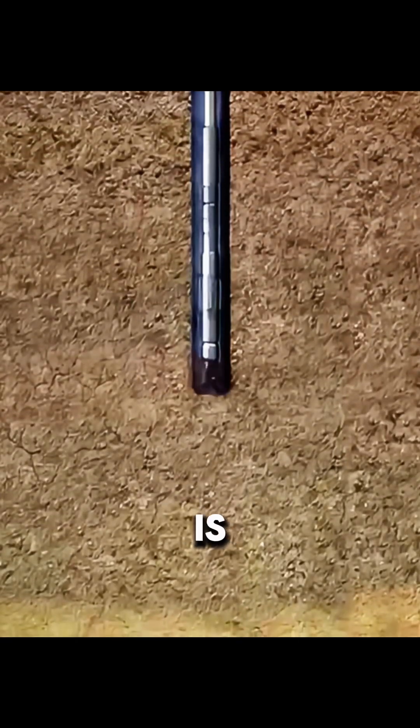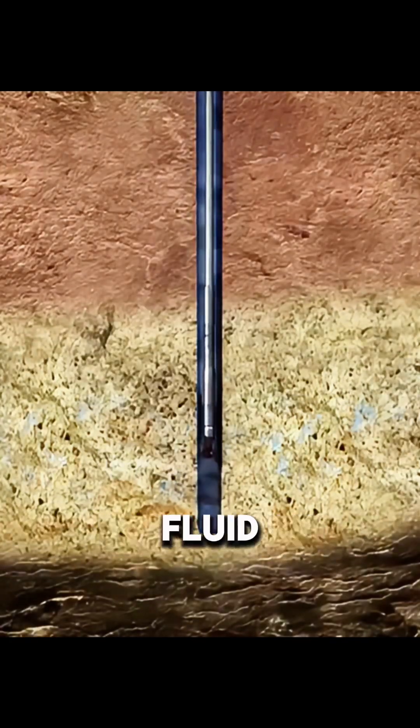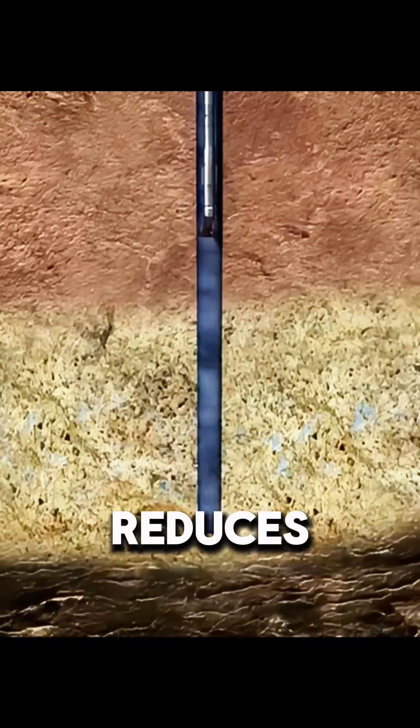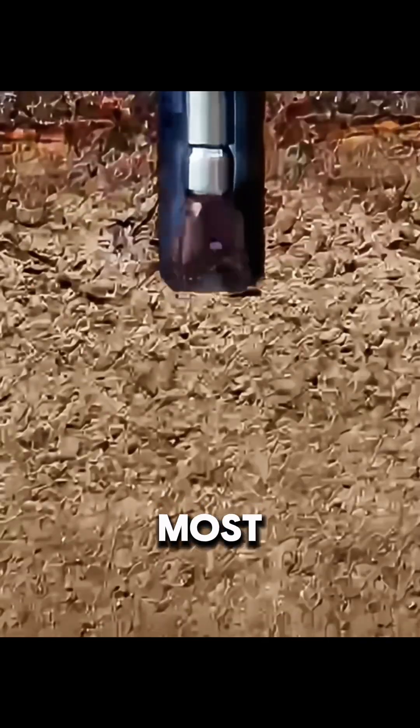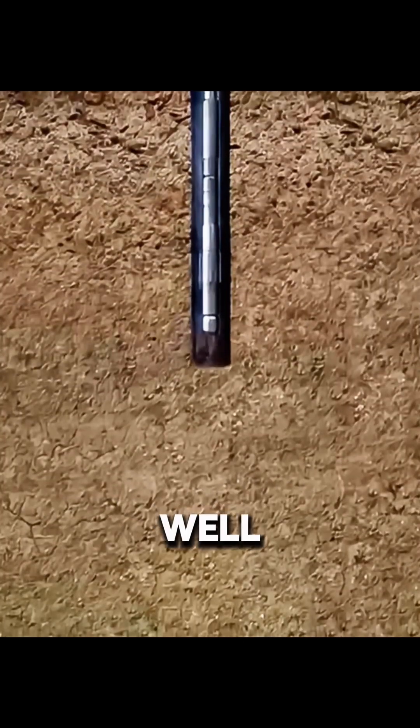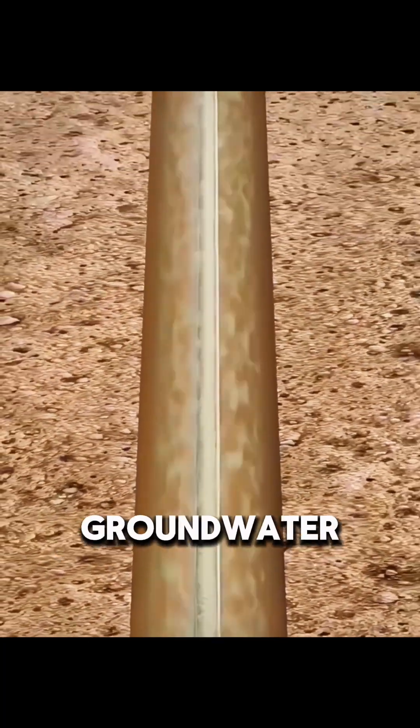To prevent this, drilling fluid is circulated throughout the process. This carefully engineered fluid cools the drill bit, reduces friction, carries rock cuttings to the surface, and, most importantly, maintains pressure inside the well to keep oil, gas, and groundwater from rushing in unexpectedly.